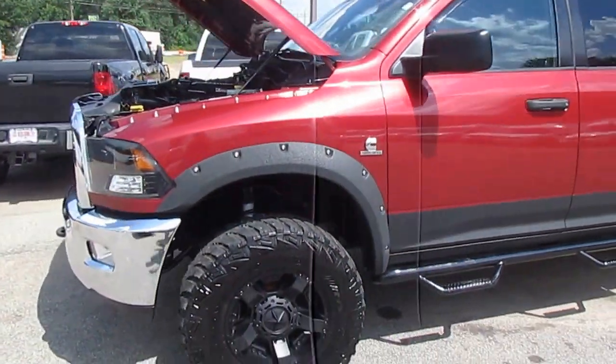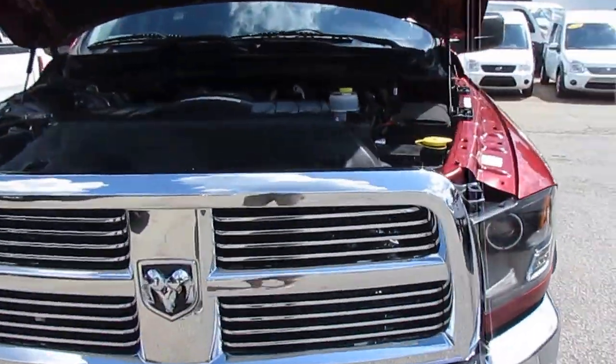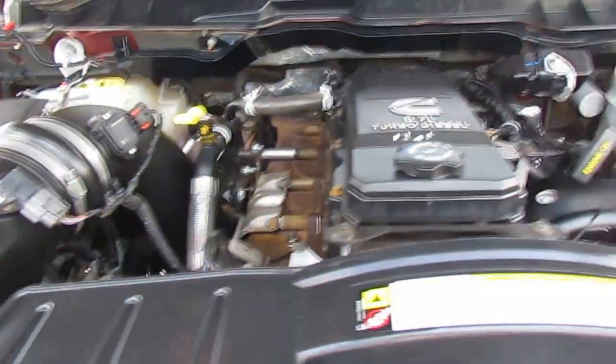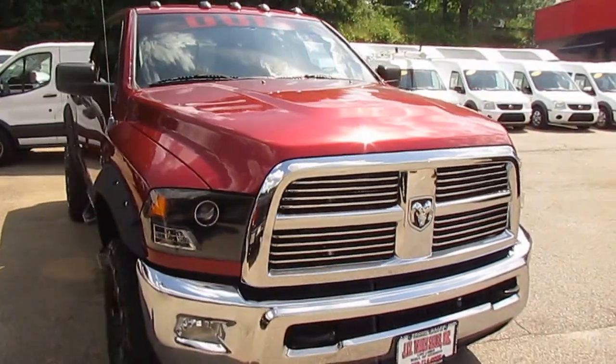This truck has off-road tires and a lift. It's powered by a 6.7 liter Cummins turbo diesel engine that puts out 370 horsepower. It's a really neat truck.